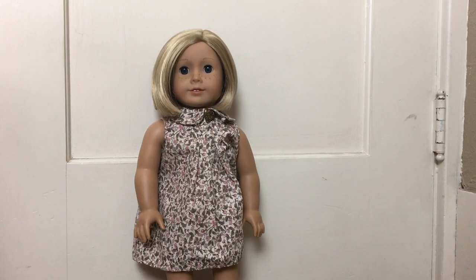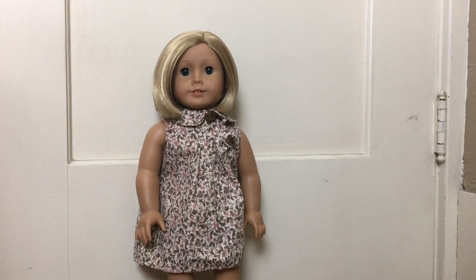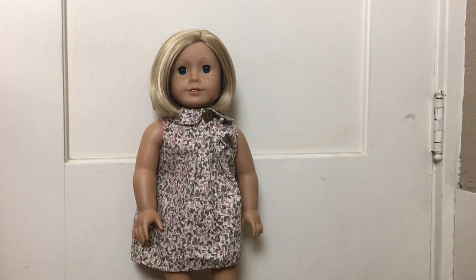Next is this blue Hilo dress, which you can see here. And I really like this dress. It might be one of my favorite outfits from her collection. I honestly think that this is an adorable dress that I would definitely purchase.